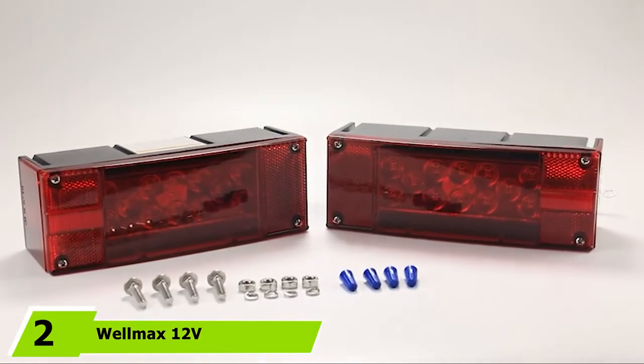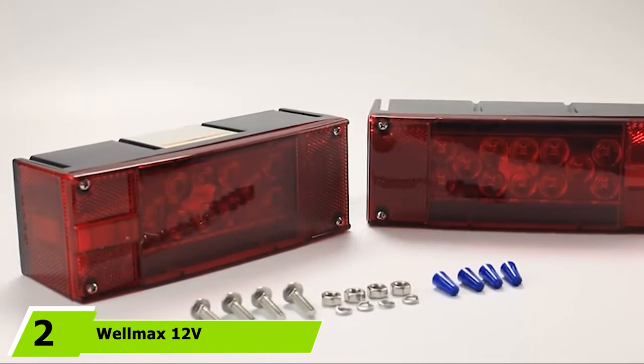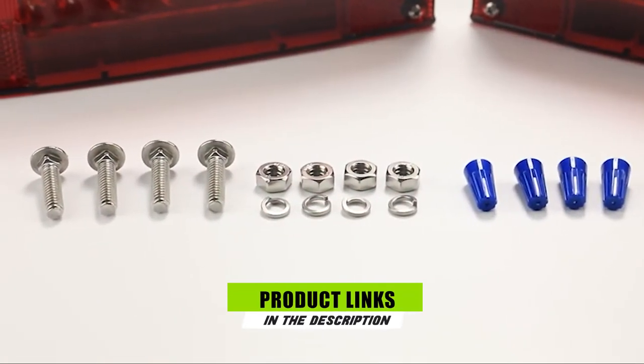The number two position is held by the Welmax 12V LED Trailer Lights. This is the next boat trailer light I reviewed to be included in the best LED trailer lights.